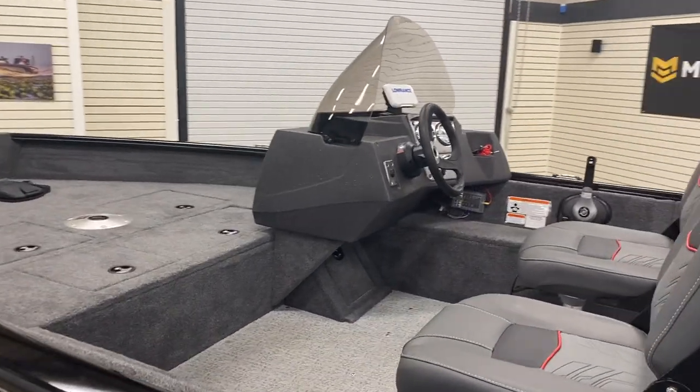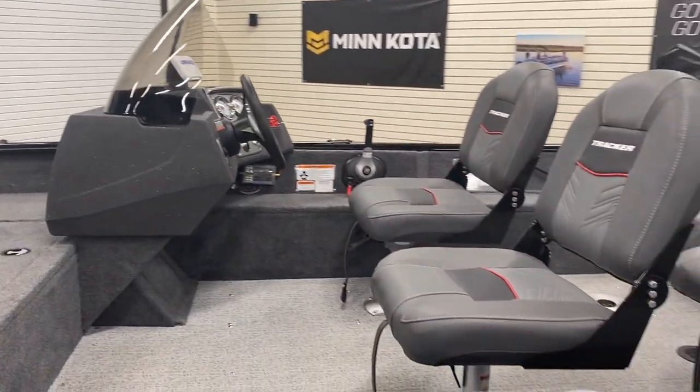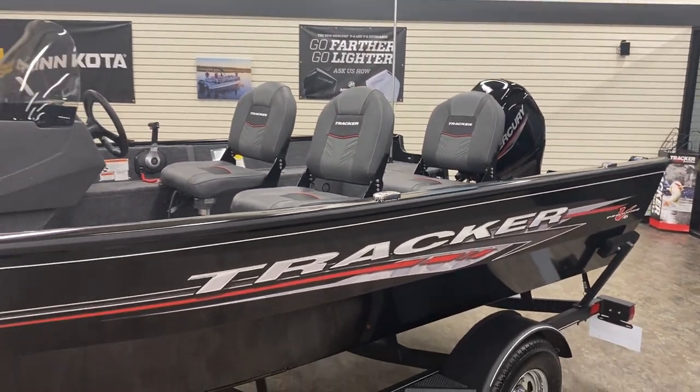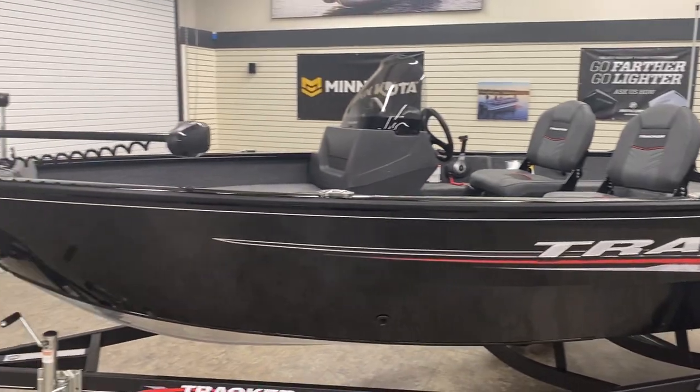One of the good things about these boats is they do seat more than a Mod V. This boat has a capacity of five persons, where your standard Mod V is going to be three or four persons.